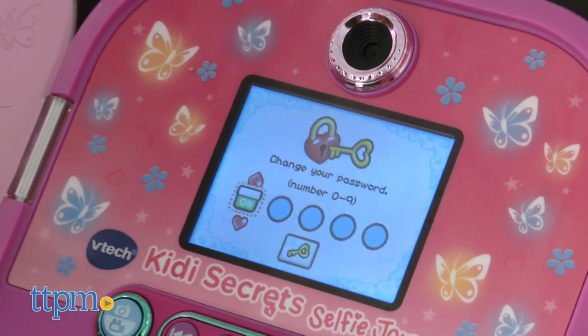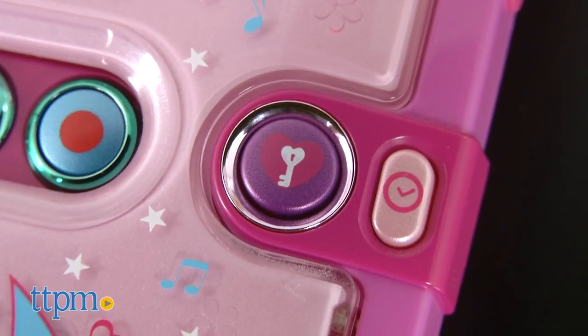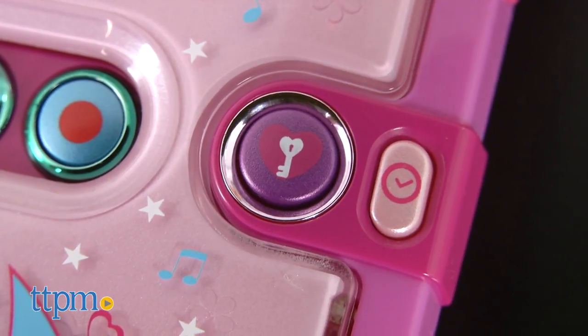If they don't want to use that feature, they can turn it off and use a numeric password. Both features can be turned off and they can access the diary by just pressing the unlock button in the front.